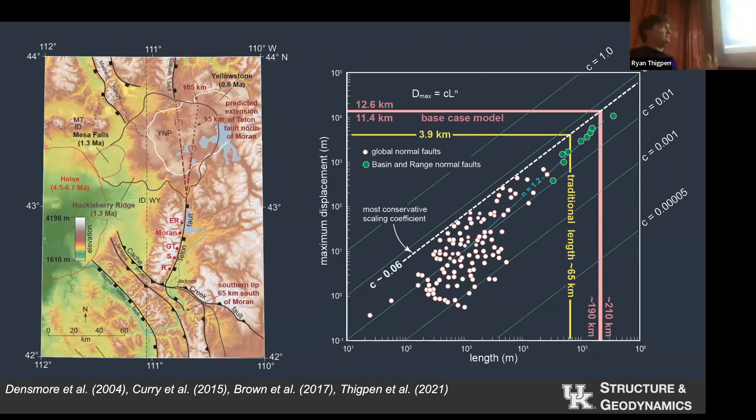If we believe those displacements are reasonable — the 11.4 to 12.6 — then we're required by this empirical relationship to have a much longer fault. The only place where faults do not meet this empirical relationship is on Mars, and the only reason is different gravity. If we believe these lengths are reasonable, we have to ask ourselves: did the paleo-Teton fault once extend well into the hotspot track, and if it did, where did it go? Did the Yellowstone hotspot anneal it, erase it? What happened to it?